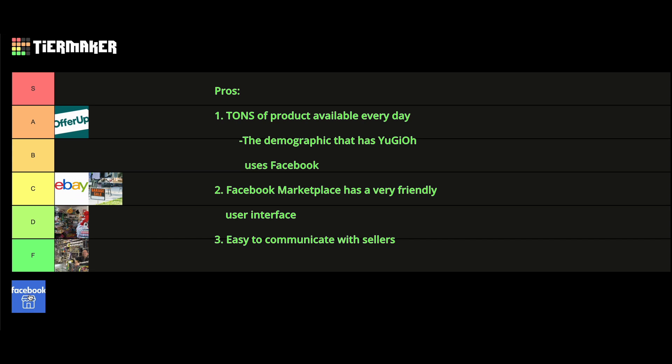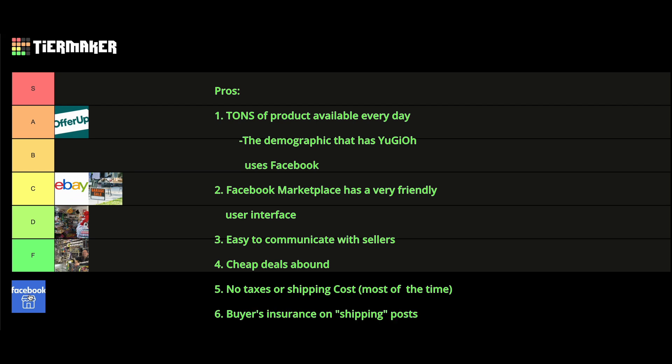Additionally, people will post cheap deals on Facebook Marketplace. For most people, Facebook Marketplace is the place to go if they want to sell their things, especially locally, and many people who need money fast will post here. Lots of the time on Facebook Marketplace there are also no taxes or shipping costs, there are lots of local options, and if it is a shipped item bought through Facebook's interface, you will have insurance and Facebook will give you your money back if you are scammed.